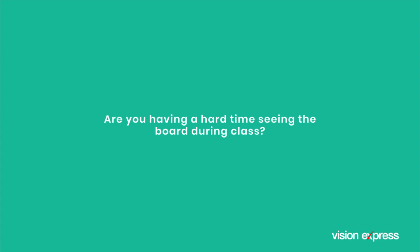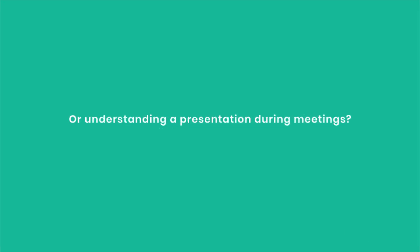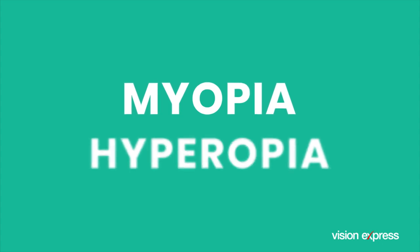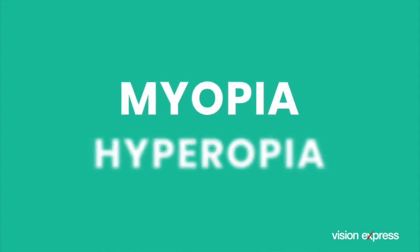Are you having a hard time seeing the board during class or understanding a presentation during meetings? These are signs that you have myopia. Myopia is essentially nearsightedness, where people can see objects up close clearly but objects at a distance look blurred.